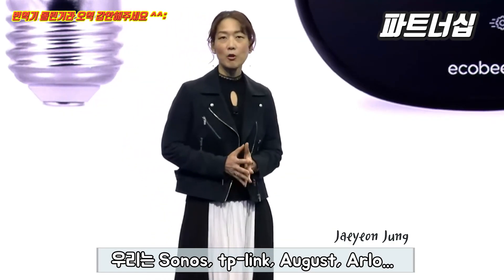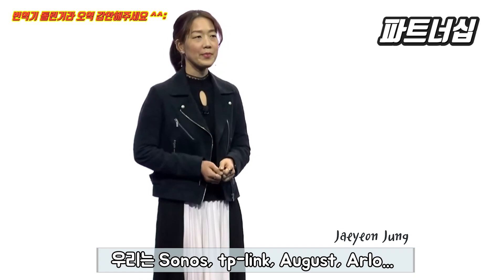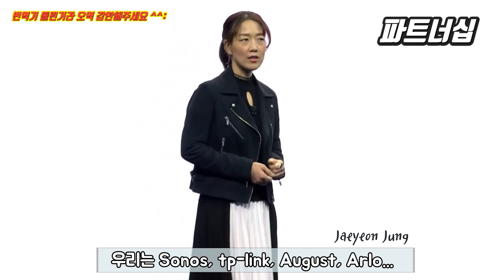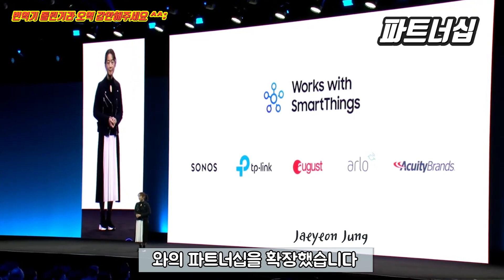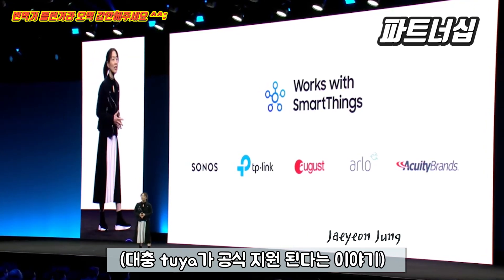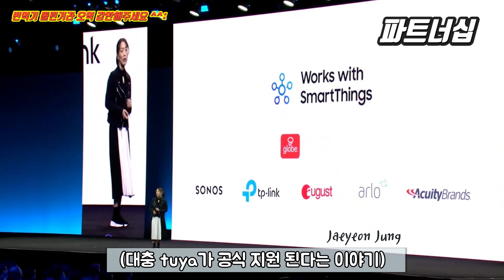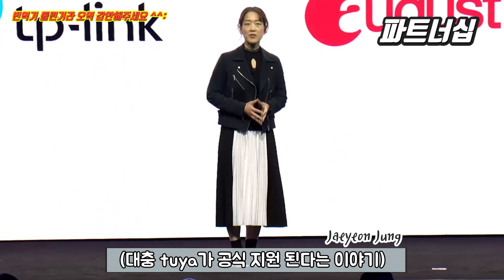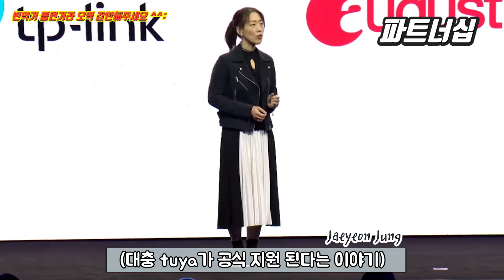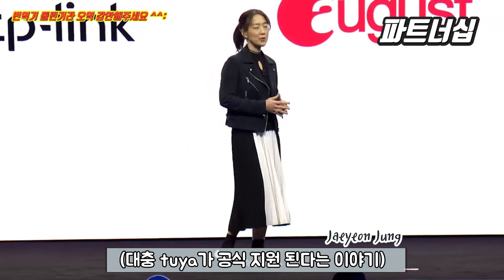We have expanded our partnerships with brands including Sonos, TP-Link, August, Arlo, and Acuity Brands Lighting. We also recently onboarded Globe Electric, which integrates with the SmartThings cloud through Tuya. And starting today, devices from Tuya's ecosystem will be SmartThings certified and available to SmartThings users.